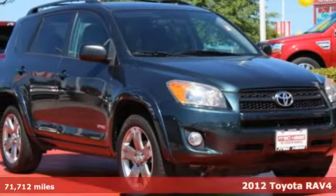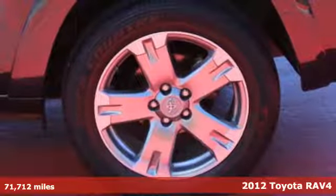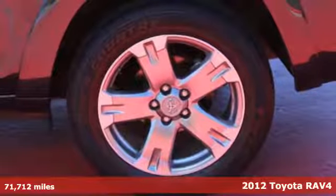It's a 2012 Toyota RAV4! Enjoy all the fun that comes along with this RAV4.